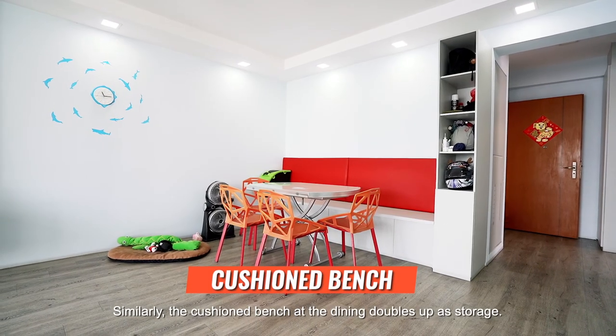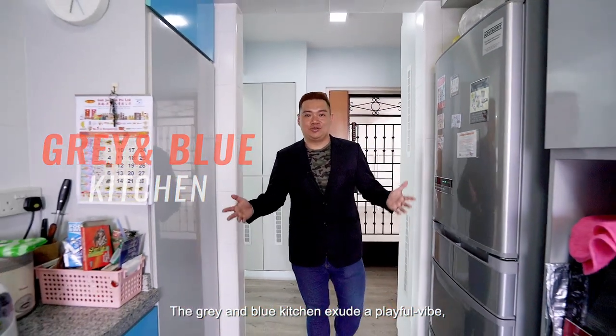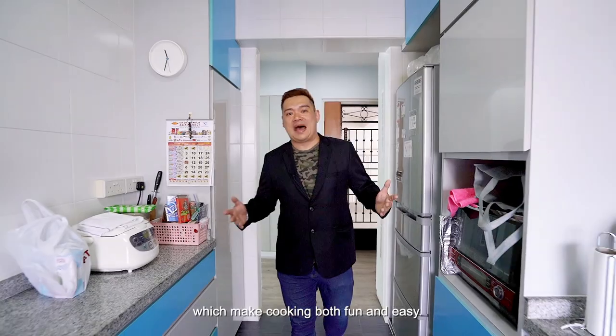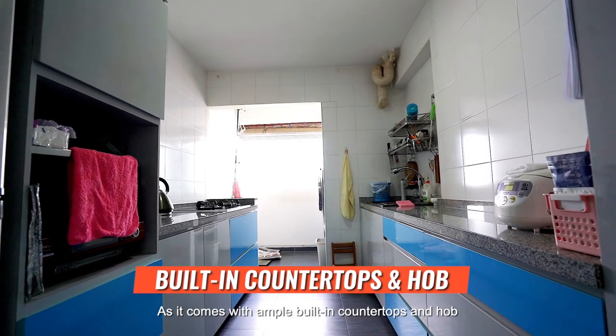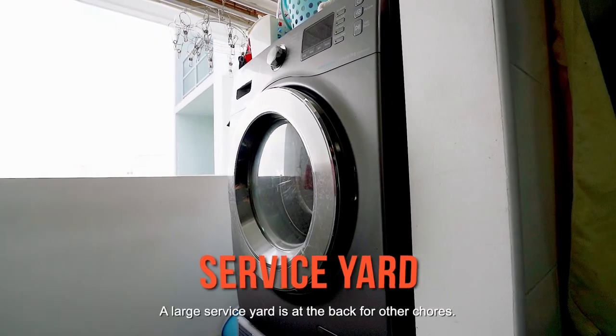Similarly, the cushioned bench at the dining area doubles up as storage. The grey and blue kitchen exudes a playful vibe which makes cooking both fun and easy, as it comes with ample built-in countertops and storage for meal preparations. A large service yard is at the back for other chores.